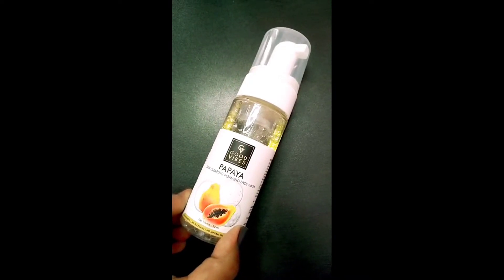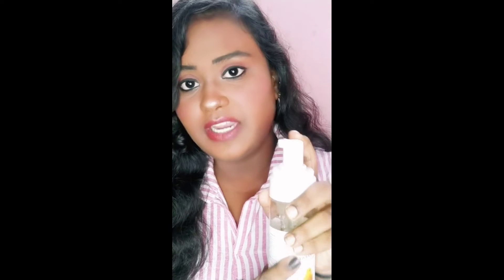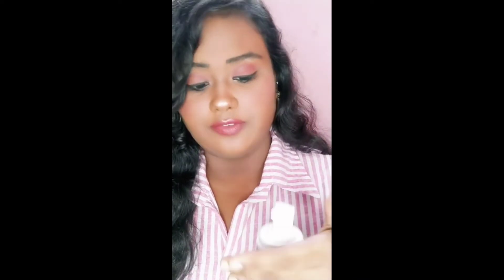Good Wipes is a papaya face wash. This is a foaming face wash. Good Wipes face wash is really the best natural option. These are foaming and remove things well. It has very good skin wash properties — mineral oil free, cruelty-free, and no harmful chemicals.